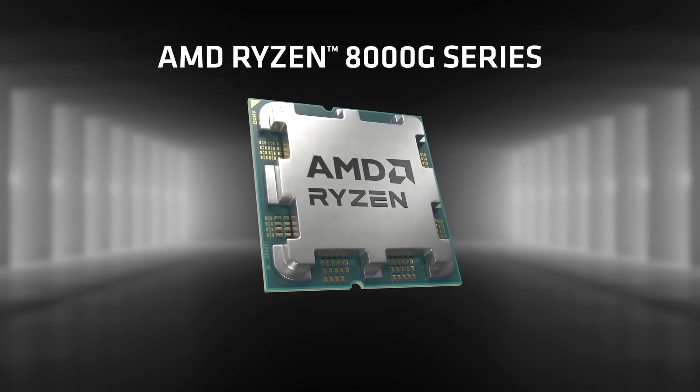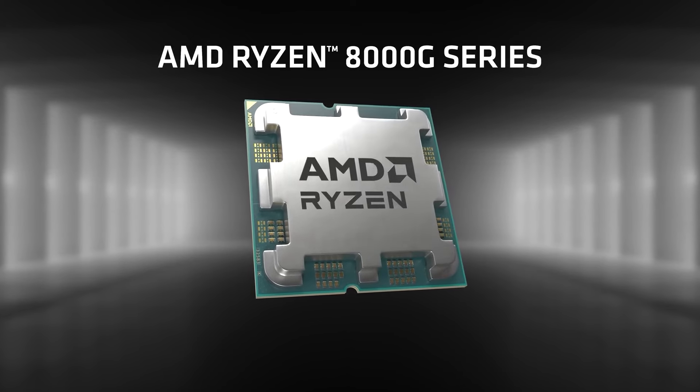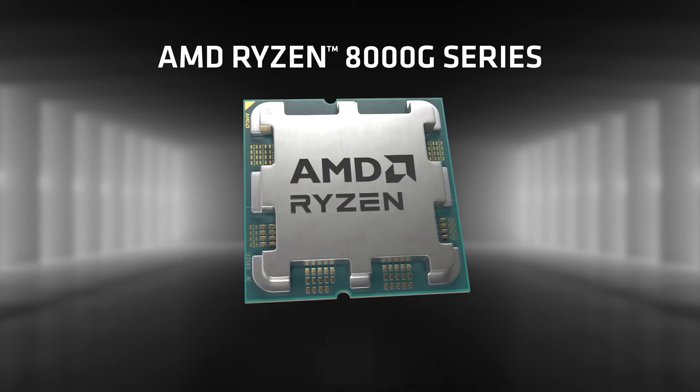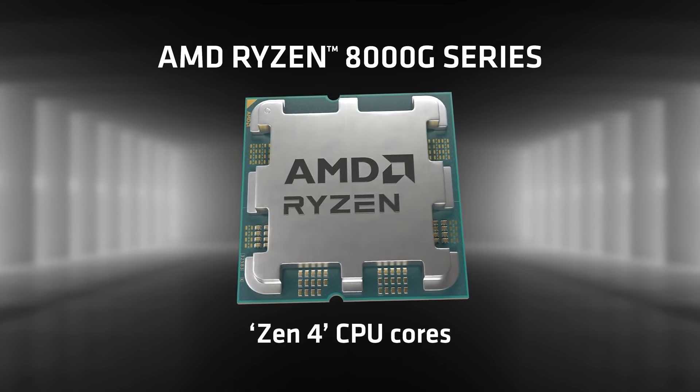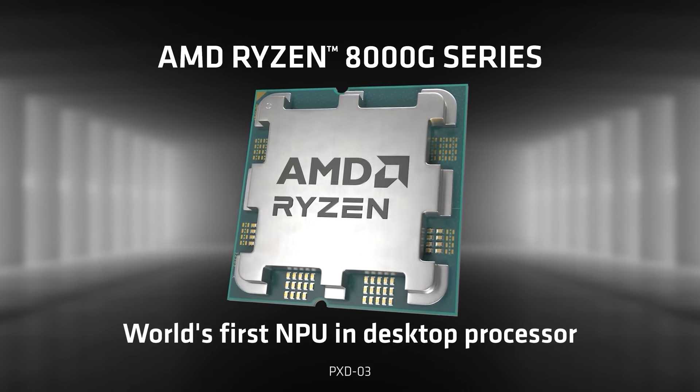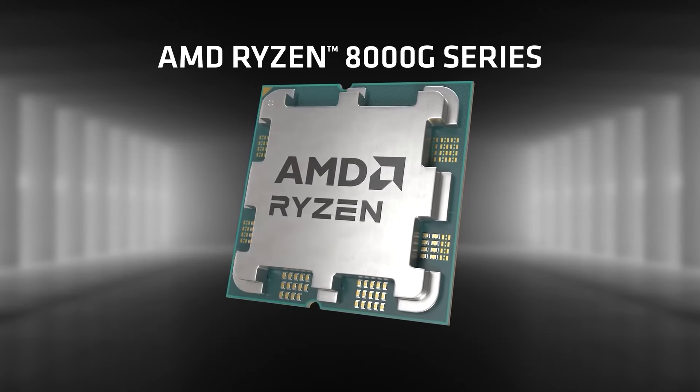Ryzen 8000G CPUs share the Socket AM5 platform as standard Ryzen 7000s, so you can use them with the same motherboards, coolers and RAM, helping to keep costs down versus developing a separate platform. They also use the same Zen 4 architecture for the CPU cores, which despite being more than two years old, is still one of the best in the market.